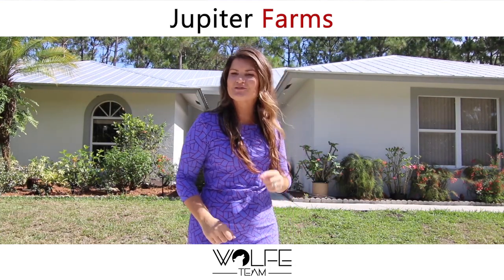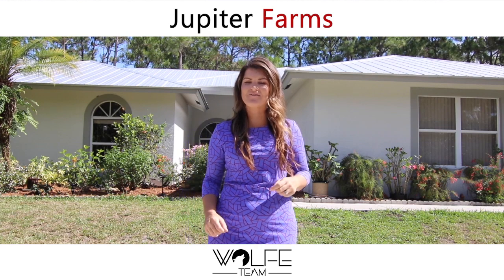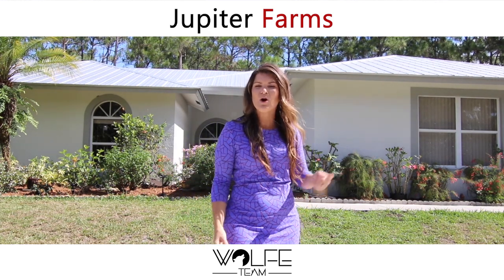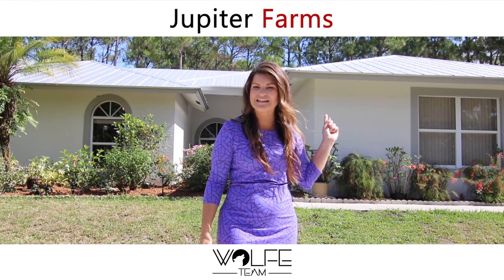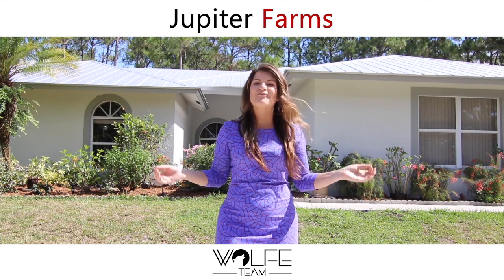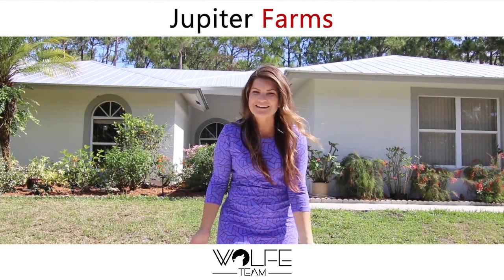Looking for a home in Jupiter Farms? Well, this is a great one. 13105 153rd is a three-bedroom, two-bathroom CBS home with a 2015 metal roof, and it is ready to be yours. All of this for under $450,000. So come on inside and let's take a look.